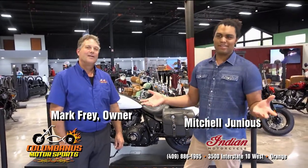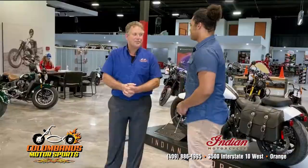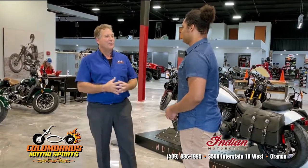I'm back here at Columbanus Motorsports with Mark in the brand new Indian showroom. What a difference a couple months made — look at this place, looks great. The last time we talked we were sitting in a very bare room with a lot of construction, dust, and everything going on.